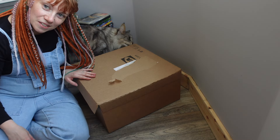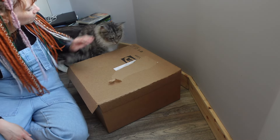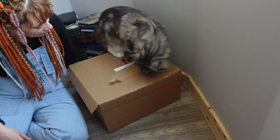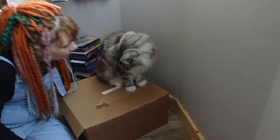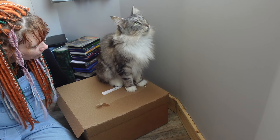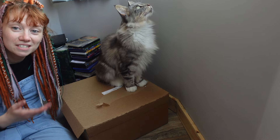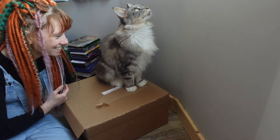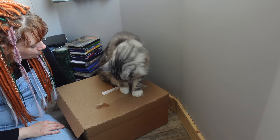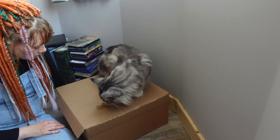Of course Boris has come to inspect the box. Does it have your approval, Babby? Can I open it? Is it yours now? You're actually going to fall asleep now, aren't you?